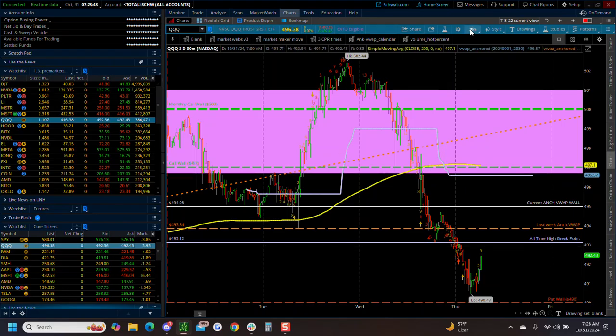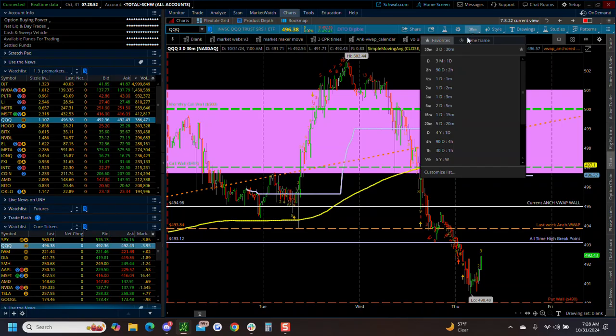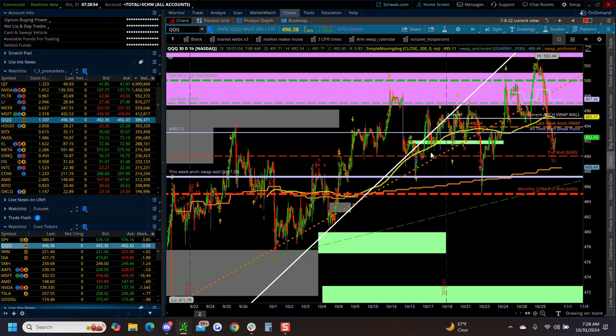I know they're selling Microsoft off, but this here has been a bounce area. See how this has been supported, supported, supported. If you put a little trend line here, you really haven't found resistance until you got back into the 493.